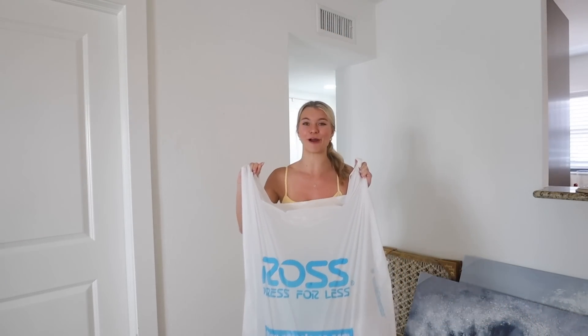I've been doing a ton of shopping for Brady's apartment and I think I've found everything that we need from Ross. I thought it'd be fun to give you guys a little haul and then show you where I'm going to be putting things in the apartment. I'm so excited — I can't wait till he sees all this. Let's get into it!